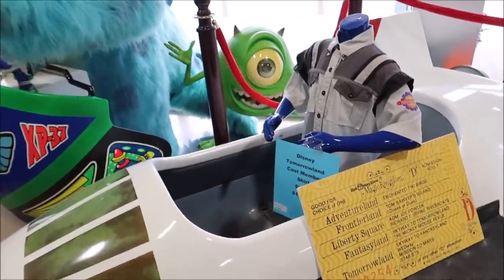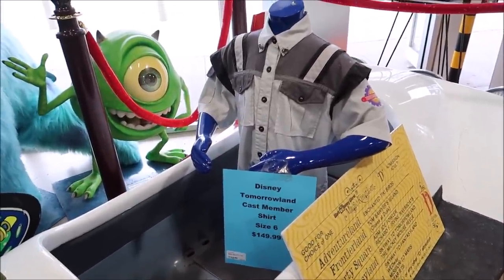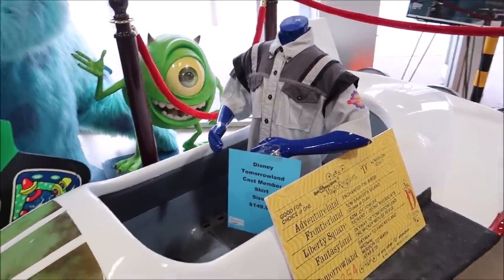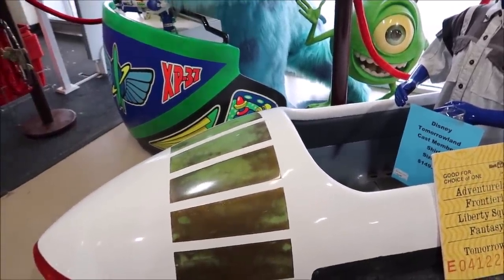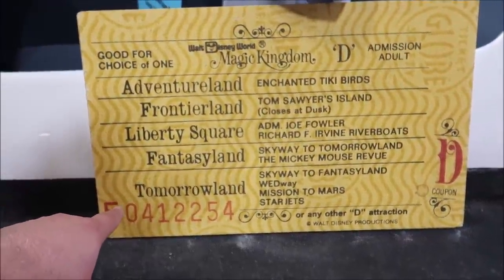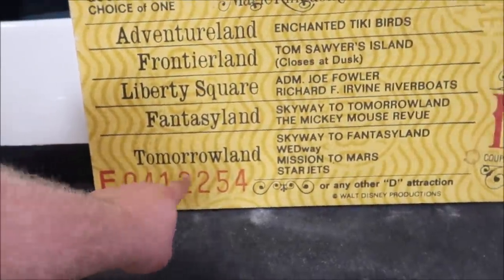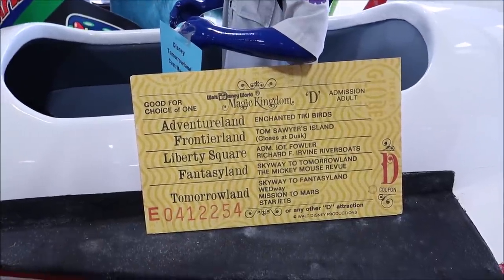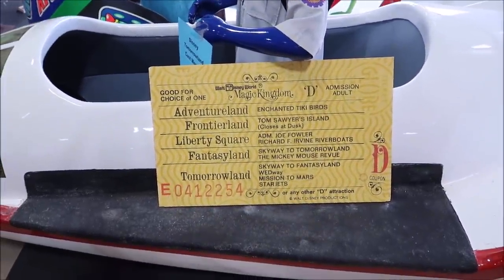You can also get a cast member uniform or cast member outfit from Tomorrowland for $149. These were all really cool. Another really cool thing to point out is here — it's a D attraction ticket sign for Tomorrowland: Mission to Mars, Star Jets right here. I bet you get that sign when you buy the Star Jet if you want it.